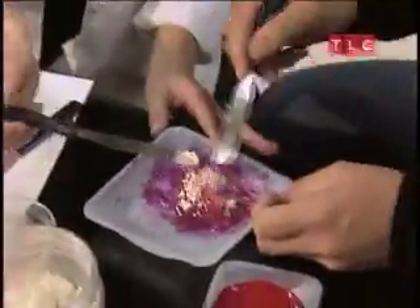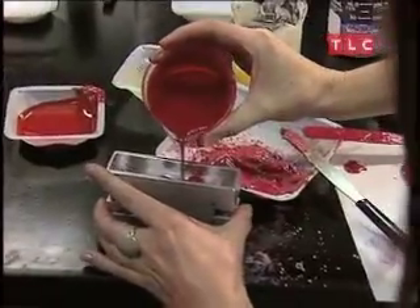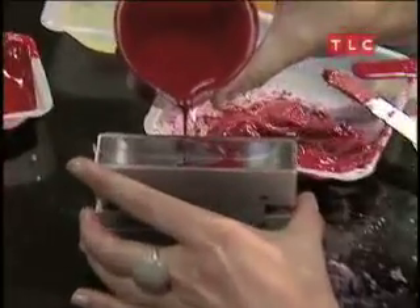In an upstairs lab, the Smashbox Cosmetics team works on a new lip tint for a photo shoot. We are pouring it now into our lipstick mold, then we just need to put it into the fridge for a few minutes.